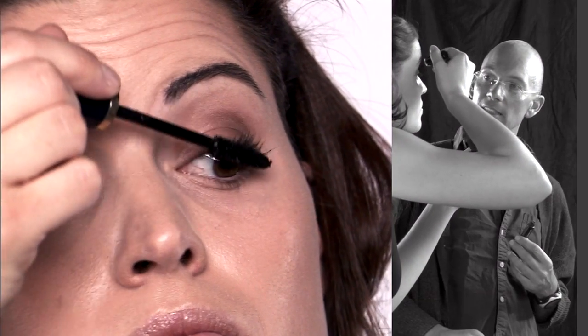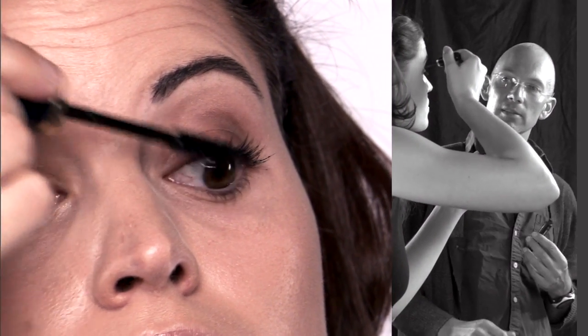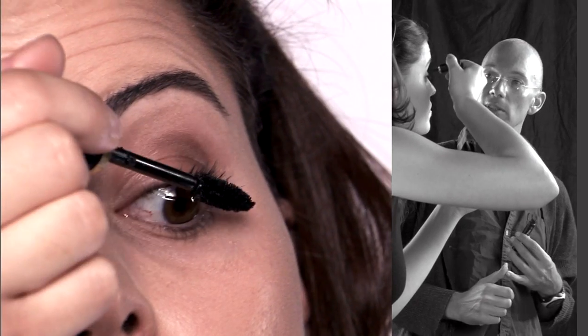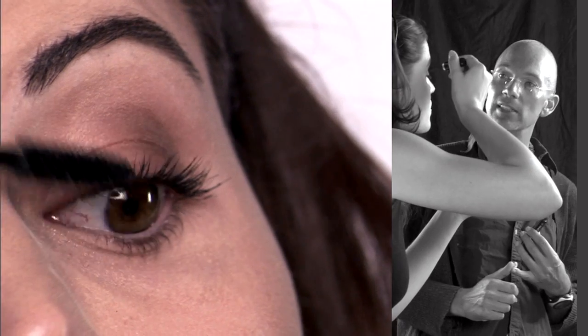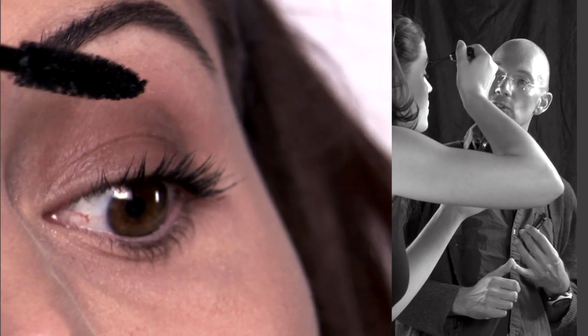With mascaras, you can spend $5 on one, you can spend $50 on one. You have to basically find out what works for you — try it out.